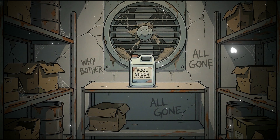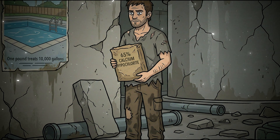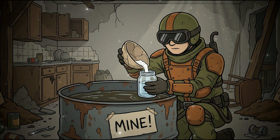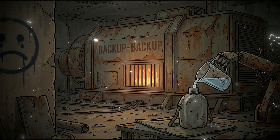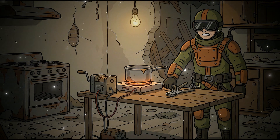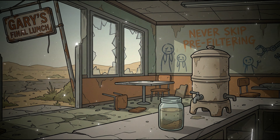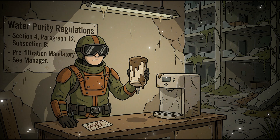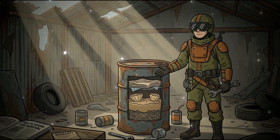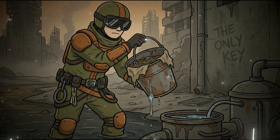One pound of 65% calcium hypochlorite can treat approximately 10,000 gallons of water. The mixing ratio is approximately one teaspoon per five gallons. Mix a small amount with water to create a chlorine solution first, then add that solution to your drinking water in the proper measured amounts. This is your long-term chemical treatment option that won't fail after 18 months — what you use when propane is gone and boiling is impossible. Layer 2: Prefiltration. Never put turbid, sediment-filled water directly into your expensive ceramic filter. Sediment clogs the microscopic pores and accelerates wear, shortening the filter's effective lifespan dramatically.